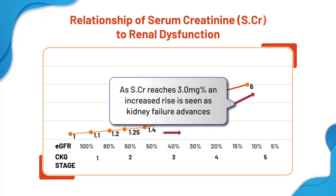As CKD progresses, creatinine will gradually increase from 1.4 onwards. By the time it reaches 2.5 to 3, we see a rapid rise in creatinine with the progression of the disease, or with any slight provocation like uncontrolled BP, uncontrolled sugar, or infections.